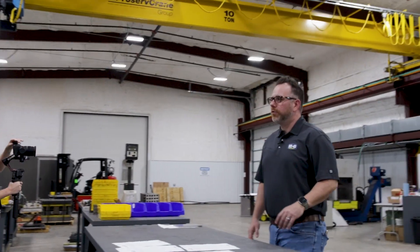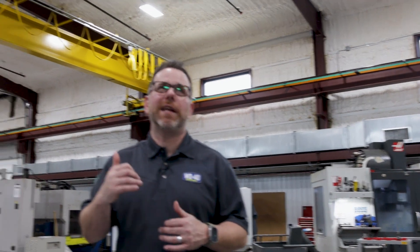Here at Lone Star Tool, Dye, and Metalworks, for the past 11 years we've been known as the leaders in metal stamping tooling — design, build, and repairs.